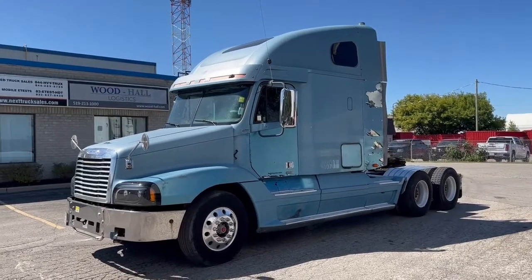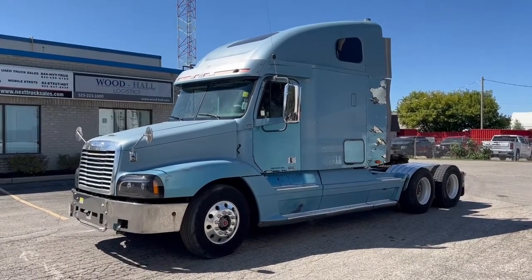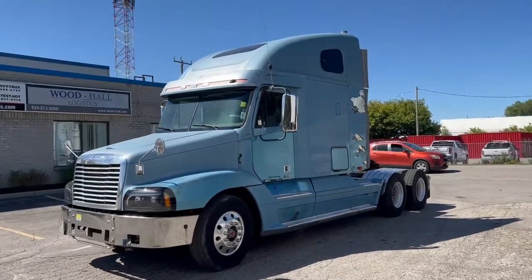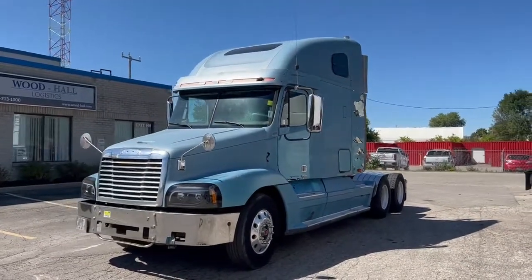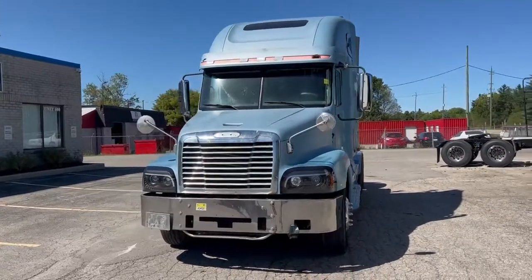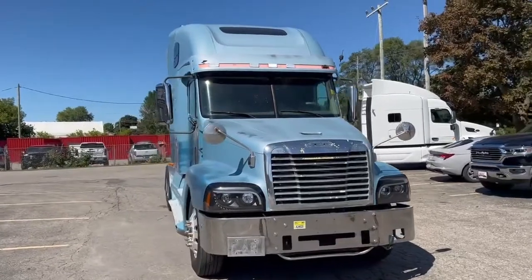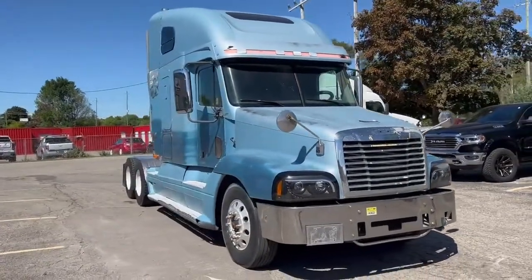It features a Caterpillar C15 435 horse with a 13-speed manual. You might recognize the color being Werner Blue and it's got lots of mileage. It's old and tired looking, but the best feature is obviously the Caterpillar Twin Turbo C15, which runs good and isn't leaking oil.